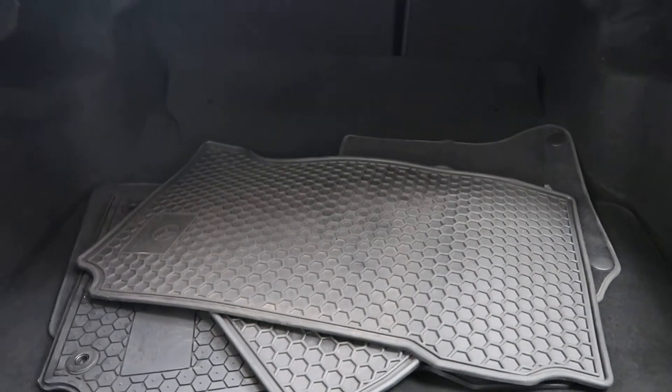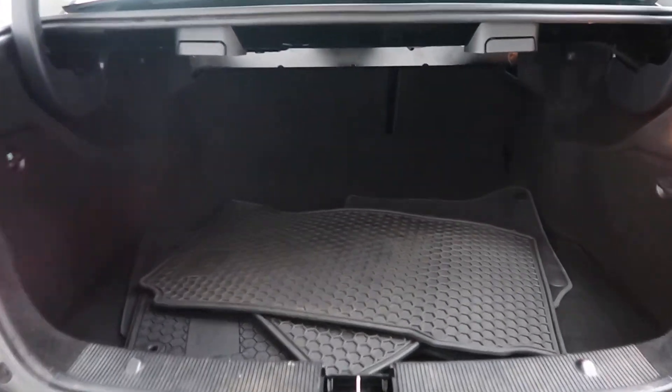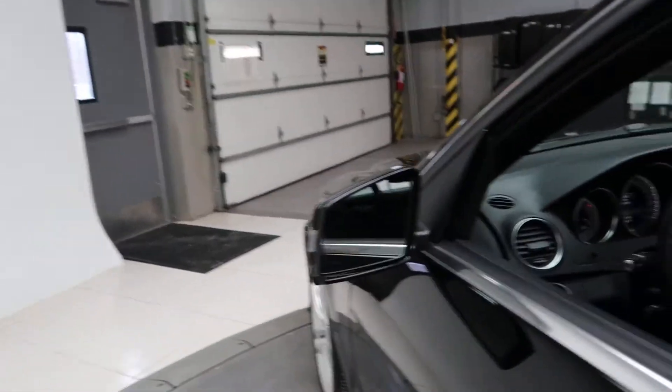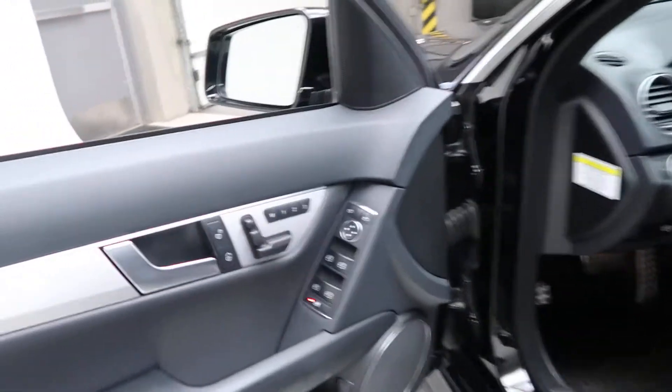Opening up the tailgate, we've got a clean set of all-season and regular floor mats. You can fold down the seats. Memory seats are included as well.